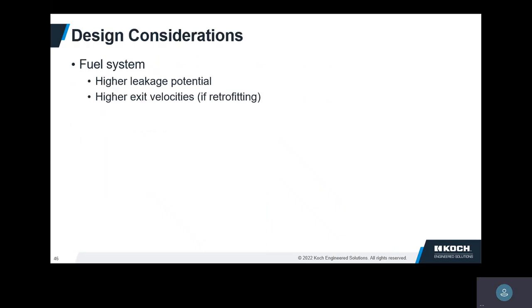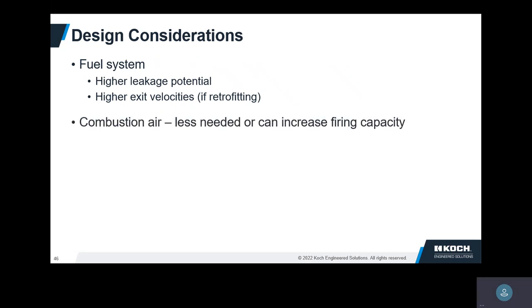Some design considerations: the fuel system — since there is a higher potential for leakage, you have to make sure you have a tightly sealed system, which might mean welding some connections together and making sure you have the right seals. Higher exit velocities: if you're retrofitting existing equipment, you probably want to re-drill the fuel injectors so fuel doesn't come out too fast, which could give you noise problems and possibly flashback. On the air side, if you need increased capacity, you can do that more easily without changing the burner, or you can just use less air.